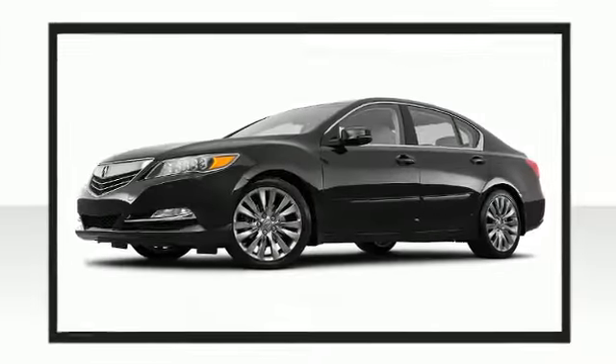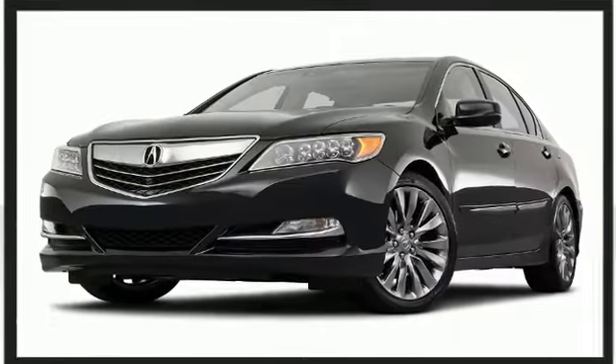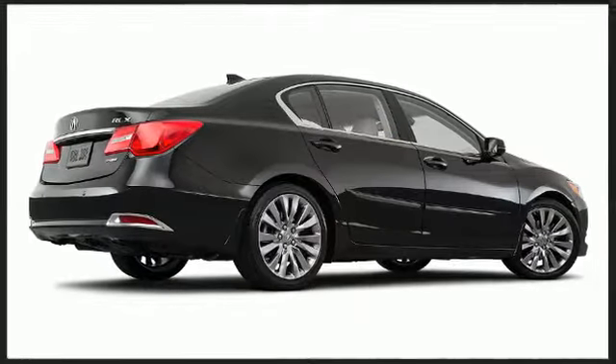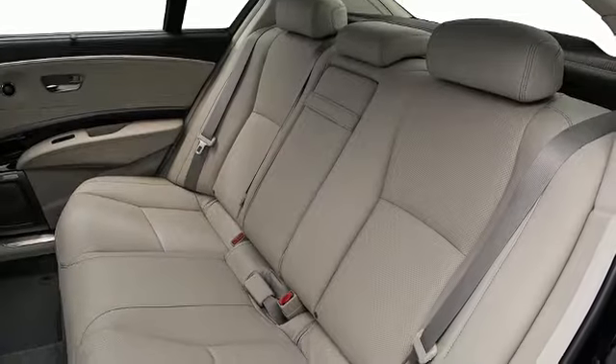Acura perfected each and every component on the exterior surface. This vehicle achieves a sporty stance when viewed from all angles. The fit and finish of the interior is superb. Luxury speaks for itself.